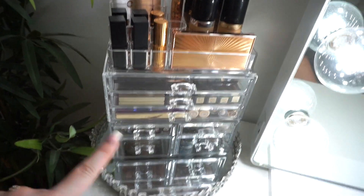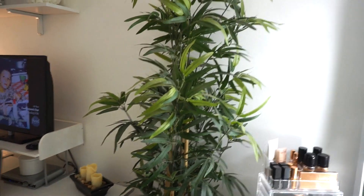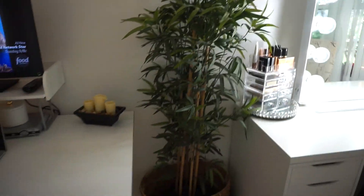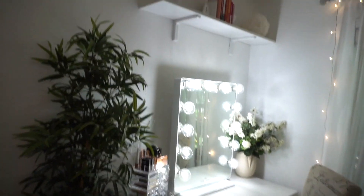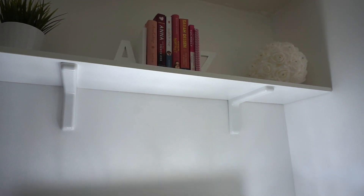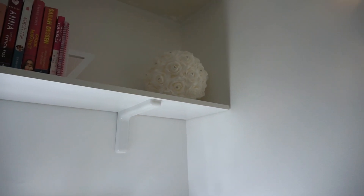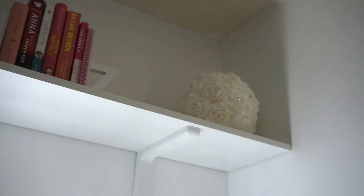I'll link the makeup organizer below — definitely recommend it. I also have this plant that kind of separates this area from the vanity area. Up here on the white shelves I have a little Ikea plant, A-to-Z bookends from Target with some of my favorite books, and a piece from HomeGoods — a bunch of white roses with jewels in the middle — I got that from the newlywed table.